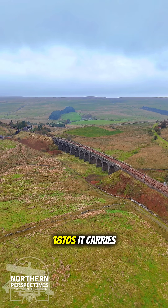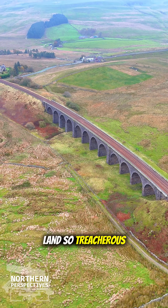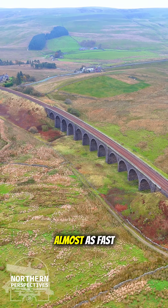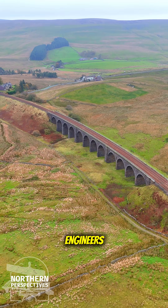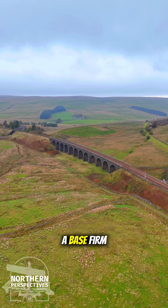Built in the 1870s, it carries the railway over what was once known as the Bog of Dandrymire, a stretch of land so treacherous that wagons and machinery would sink almost as fast as they arrived. Engineers had to pour thousands of tons of rock and rubble into the peat just to create a base firm enough to build on.